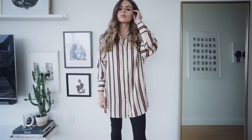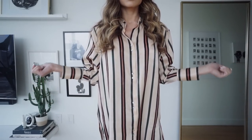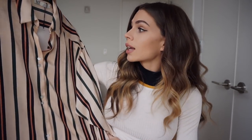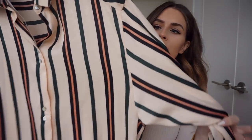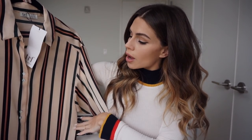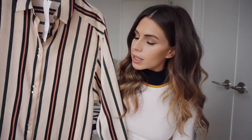It's a really long oversized button down and I feel like you can't have too many of this type of top in just different colors and prints. Great for when you're wanting a long layered look, great for when you want to wear it open with something underneath. You dress it up, dress it down — I love tops like this. The colors are really fun; it's this really pretty pinky peach color and I loved the green and the black mixed in with it.